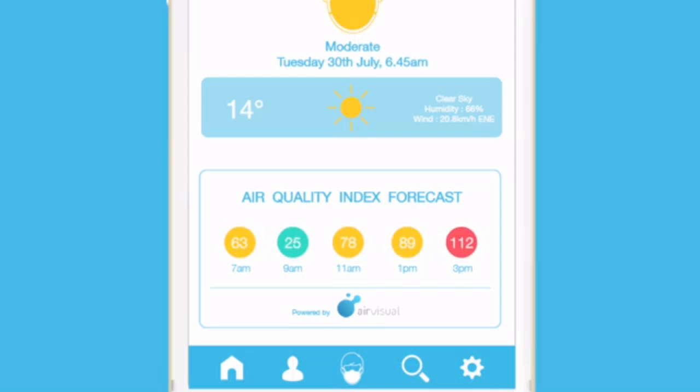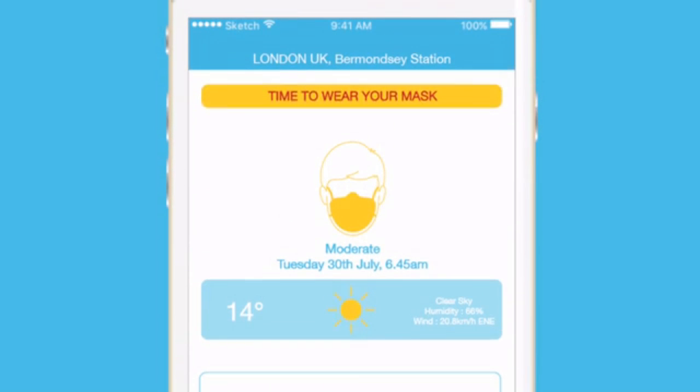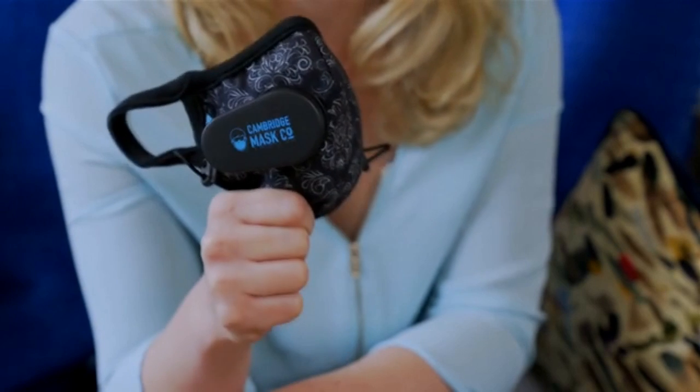The Cambridge mask comes in five different sizes, suitable for the whole family. They've got adjustable ear straps for the perfect fit, and here's the revolutionary bit — the smart valve. The smart valve expels moisture and, unlike other ordinary respirators, it also records how much pollution your mask is absorbing. Your app receives real-time AQI data in your area, telling you if you should be wearing it.